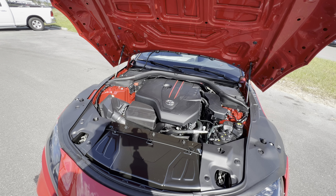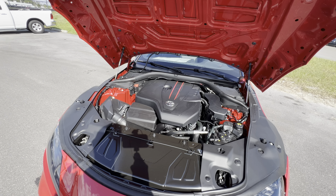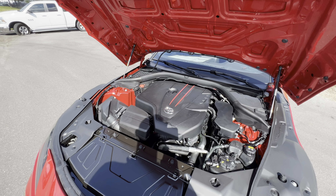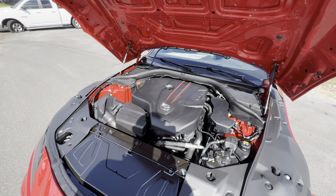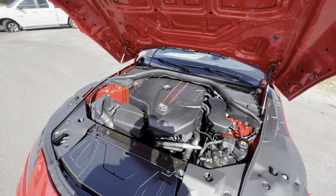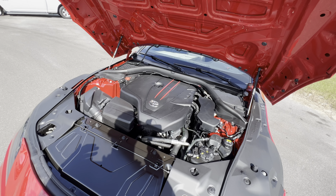You can upgrade to the 3.0 with the B58 inline-six turbocharged engine, cranking out 382 horsepower and 368 pound-feet of torque — enough to get that car to 60 with the automatic in 3.5 seconds, or about 3.8 to 3.9 seconds if you're really quick shifting with the all-new manual.